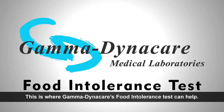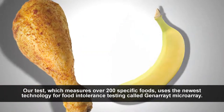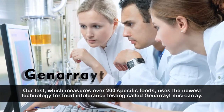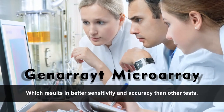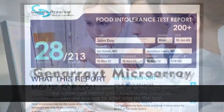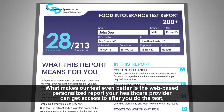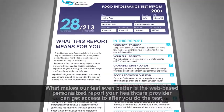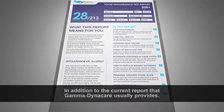This is where Gamma Dynacare's food intolerance test can help. Our test measures over 200 specific foods and uses the newest technology for food intolerance testing called Generate Microarray, which results in better sensitivity and accuracy than other tests. What makes our test even better is the web-based personalized report your healthcare provider can get access to after you do the test, in addition to the current report that Gamma Dynacare usually provides.